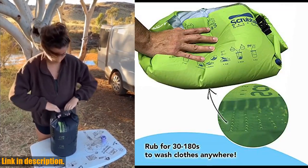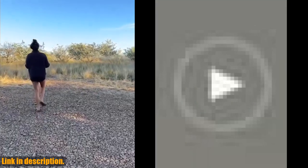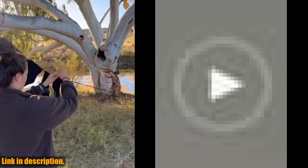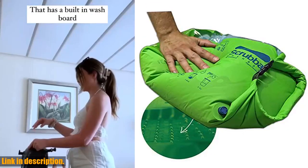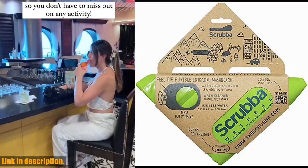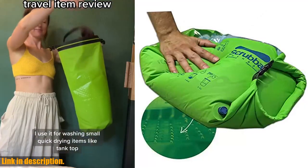By choosing this portable wash bag, you're making a conscious decision to travel more sustainably and reduce your carbon footprint. The Scrub-a Wash Bag is versatile and multifunctional, ideal for washing small to medium loads, including t-shirts, underwear, socks, delicates, and more. Between washes, you can also use it as a dry bag to keep your gear dry or as a dirty laundry bag. Join over 300,000 satisfied Scrub-a Wash Bag users worldwide and experience the freedom and peace of mind that comes with this innovative washing solution.